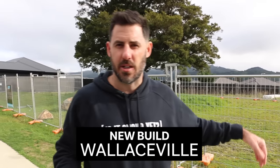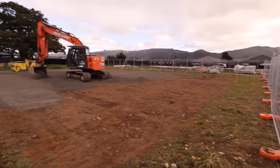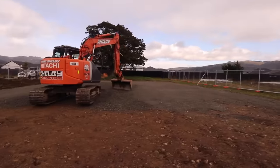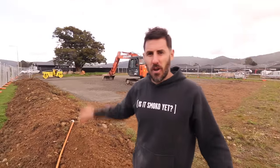Behind us is an 800 square meter section — the digger is going to be on site next week doing a site scrape. We've got the digger and the roller here, and we're preparing the building platform.